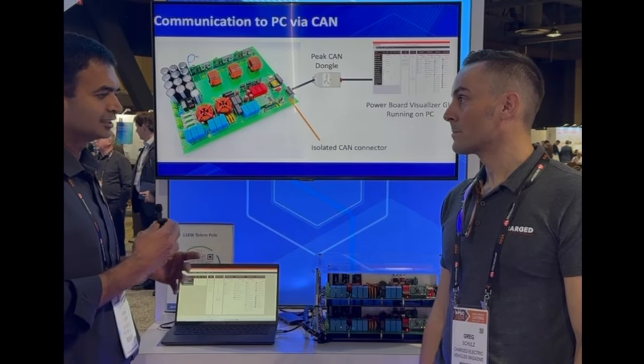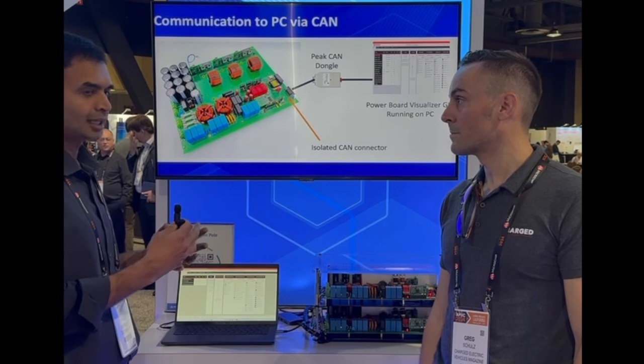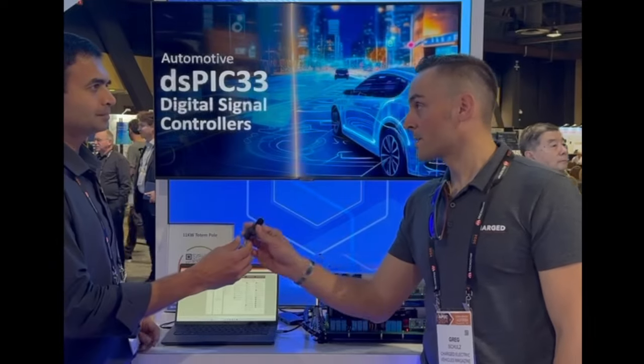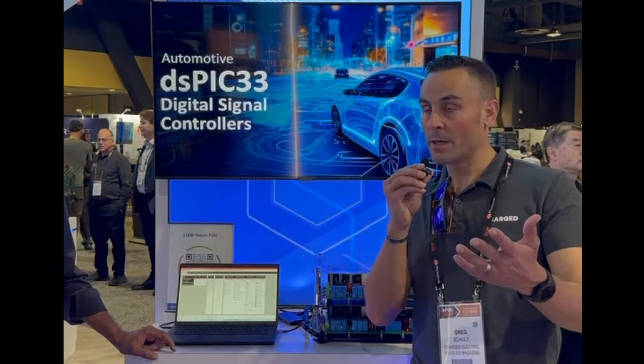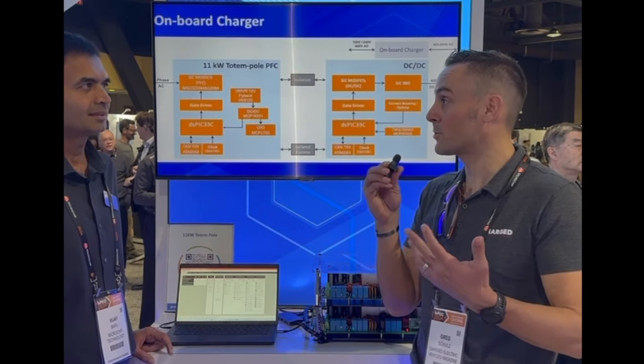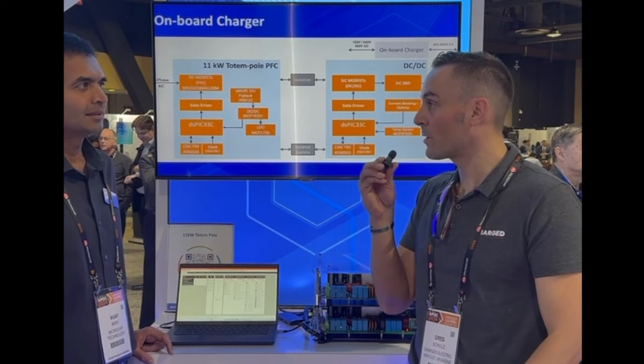You can easily get your design started with this and quickly get to market. So if people in our audience want to find out more information about this and other solutions that you offer to the electric vehicle and electric vehicle charging market, where would they find more information?